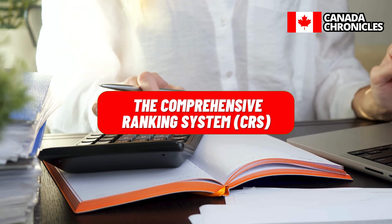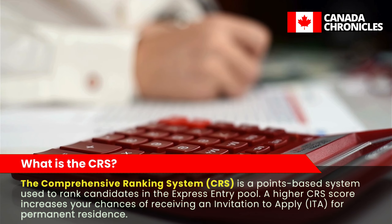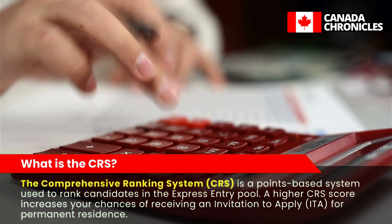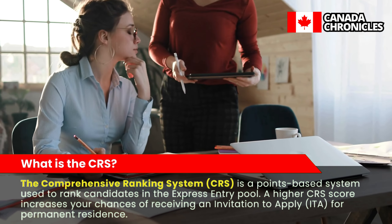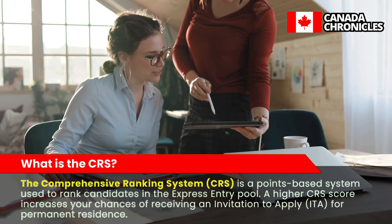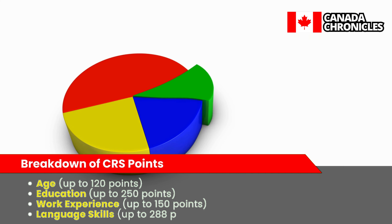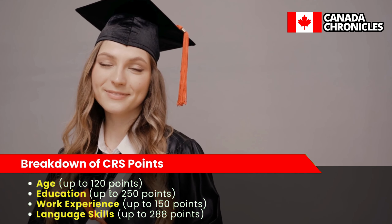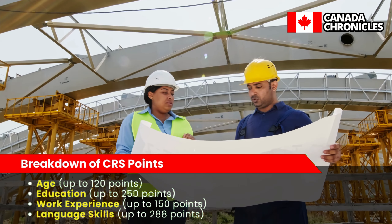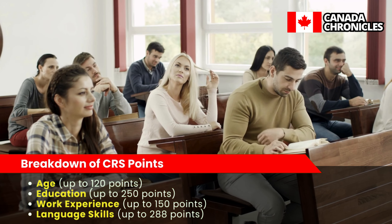The Comprehensive Ranking System (CRS) is a points-based system used to rank candidates in the Express Entry pool. A higher CRS score increases your chances of receiving an invitation to apply for permanent residence. Core factors account for up to 600 points: age up to 120 points, education up to 250 points, work experience up to 150 points, and language skills up to 288 points.